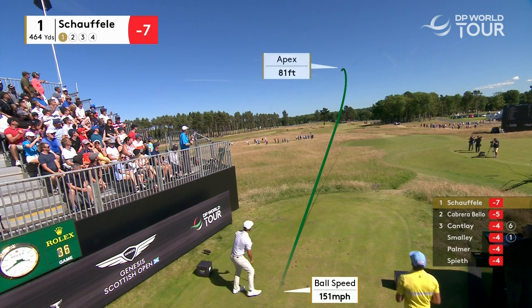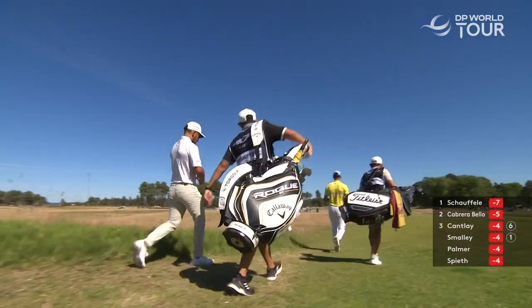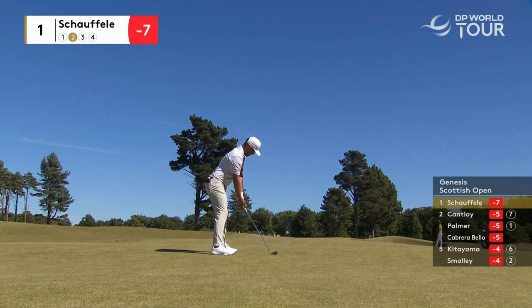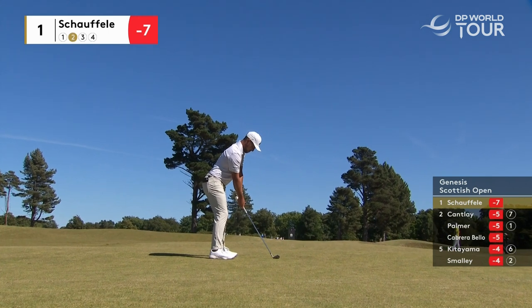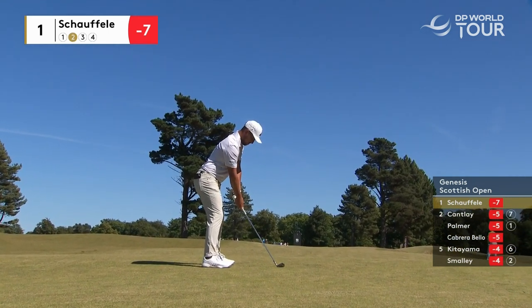A more conservative approach from Scheffler, ensuring that bunkers aren't in play. Conservative play off the tee for our leader, but a good play — just over the 200-yard mark, playing 175 yards.